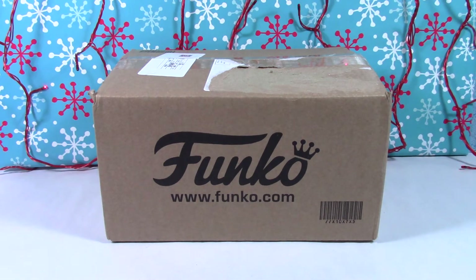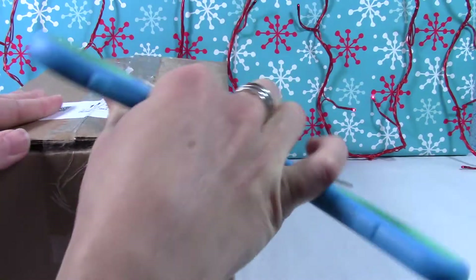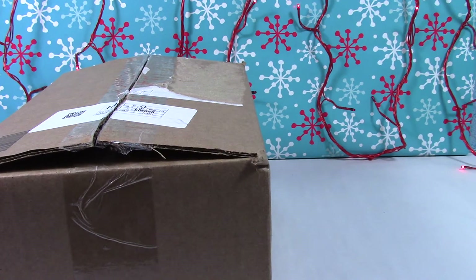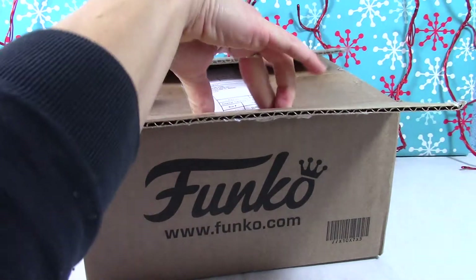So let's take a look, let's open it up. I have not opened the box yet — it just came and I'm so excited, so let's get her open. How about you guys? Did you have any luck with what you wanted? Let me know in the comments down below if you got the ones you wanted or missed out on a certain one.